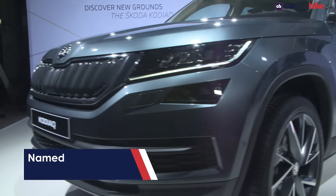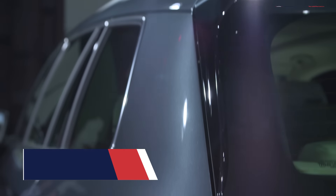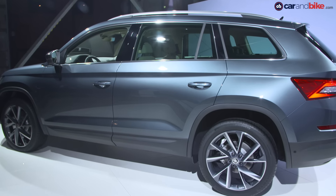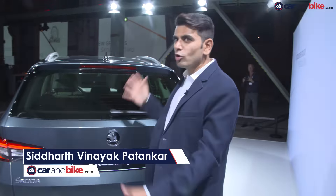The Kodiaq isn't what you would traditionally call compact, yet this is not a hulk. Its smart proportions belie the rather big cabin though, and yes, it has three-row seating. What's great is that you get Toyota Fortuner proportions, but the car doesn't look that bulky.